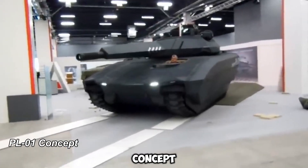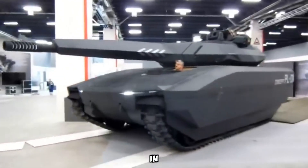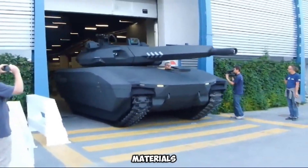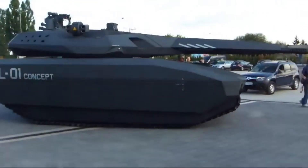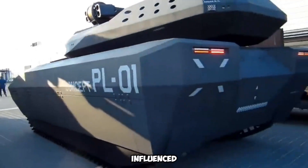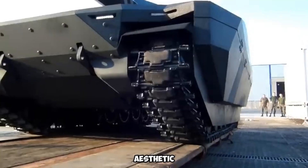The PL-01 concept is a prototype stealth tank from Poland, first unveiled in 2013. Designed for minimal detectability, it featured radar-absorbing materials and advanced thermal camouflage to reduce its infrared signature. These stealth capabilities aimed to make the tank harder to spot on the battlefield. Its design was heavily influenced by the Swedish CV-9120T light tank, giving it a sleek, futuristic aesthetic.